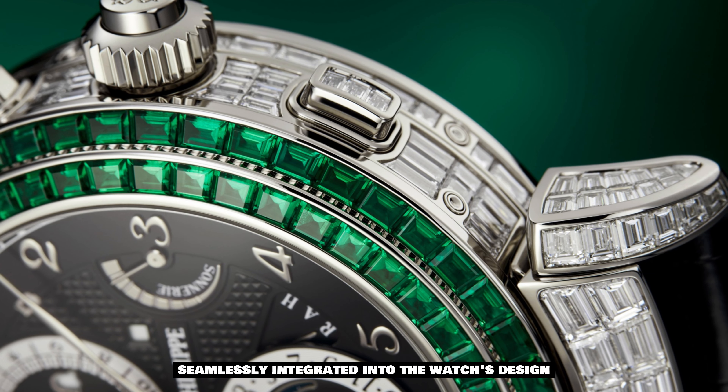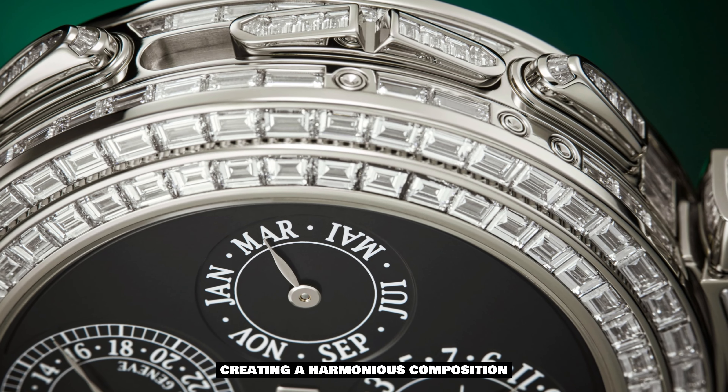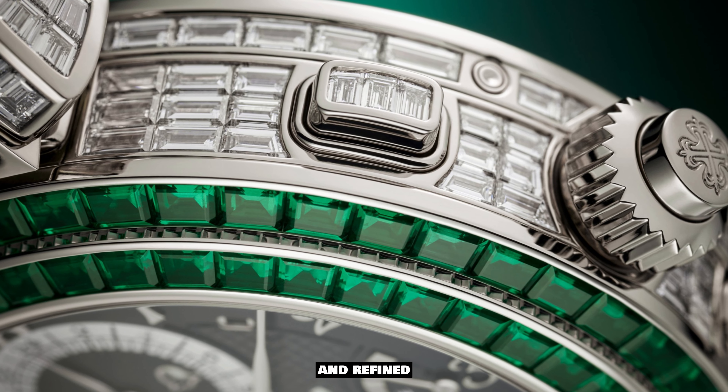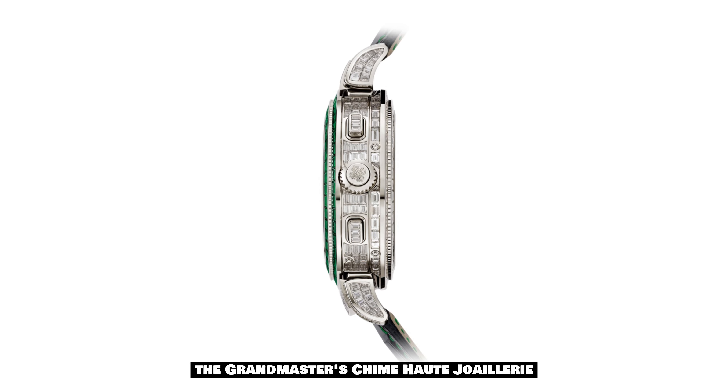The use of baguette and invisible setting techniques ensures that the diamonds and emeralds are seamlessly integrated into the watch's design, creating a harmonious composition that is both breathtaking and refined.